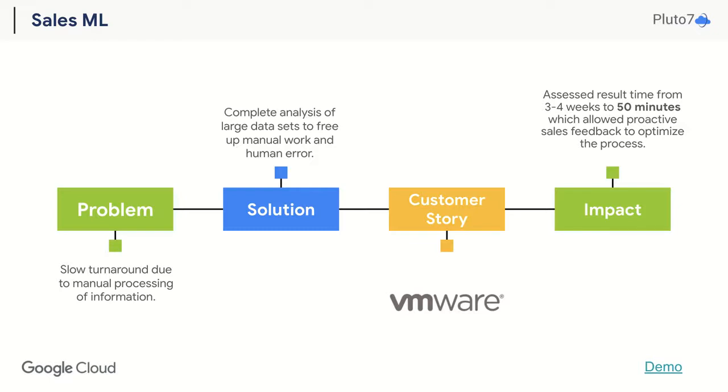VMware, one of the world's largest IT companies, saw challenges in their sales cycle that required manual entries with slow turnaround times, delaying the sales process and the ability to deliver renewal quotes for customers. This also made room for human error and decreased efficiency, which ultimately led to less time to connect with their customers.